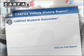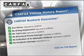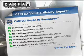Rest easy knowing this vehicle comes with a Carfax Vehicle History Report from Carfax, the most trusted provider of vehicle information. And for your peace of mind, the following safety equipment is included. Call today to schedule a test drive.